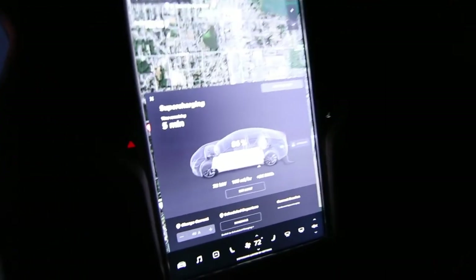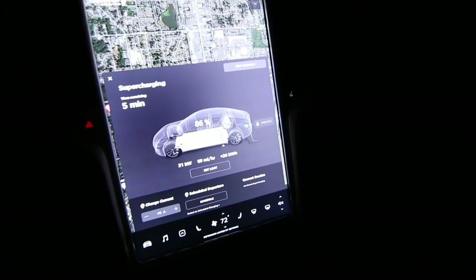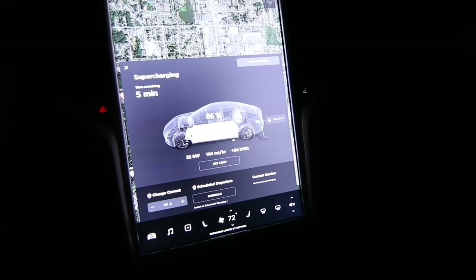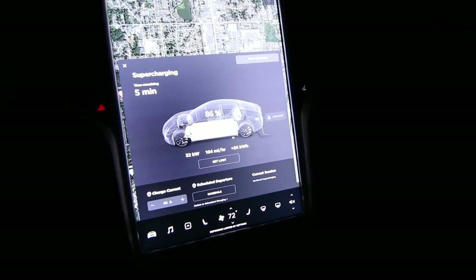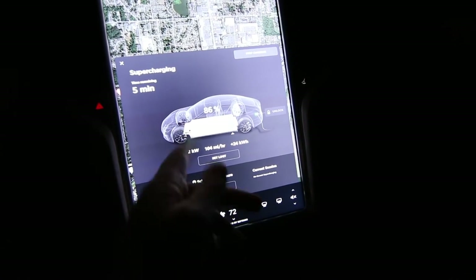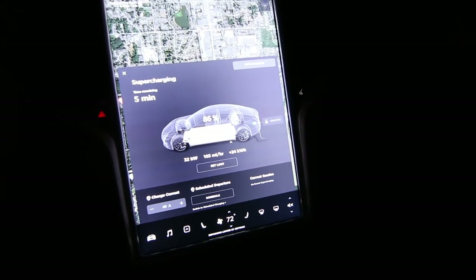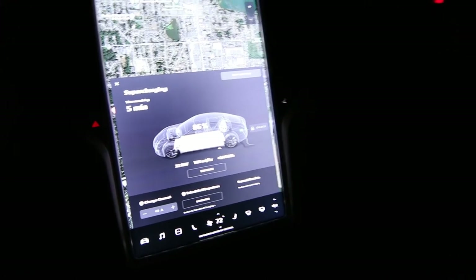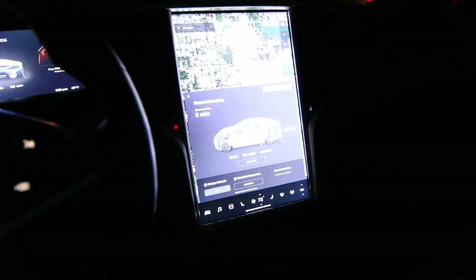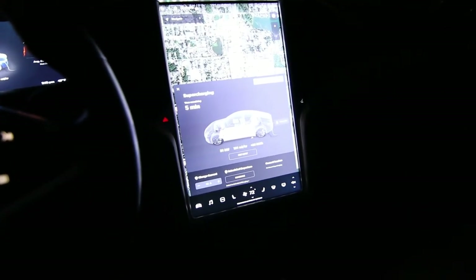We're getting pretty close to being done — about five minutes left at 86%. You can see the rate of charge has slowed down as the battery gets fuller; before it was over 40 kilowatts. I had a nice time — had a cup of coffee, listened to some music. I had a chance to fall a little bit more in love with these cars. It's always tough — as much as I love them, it's almost like fostering kids. You care about them and love them, but you can't get too attached because they have to go to their forever home.